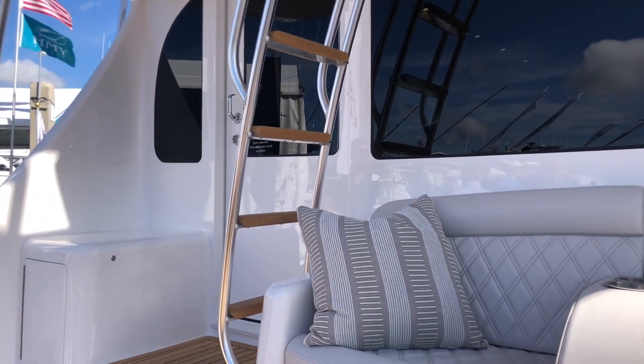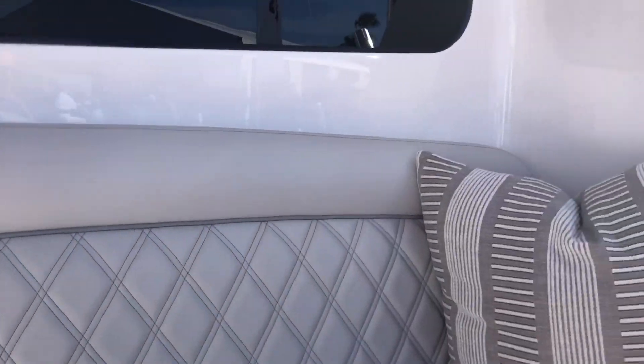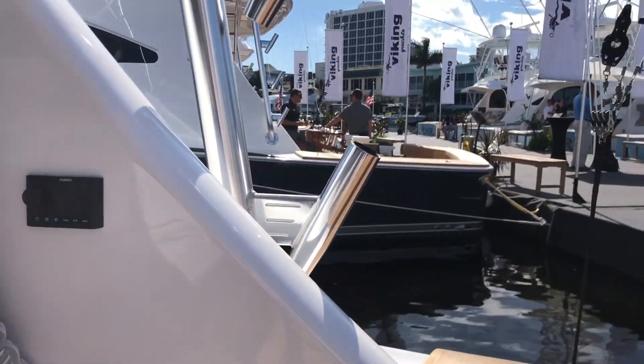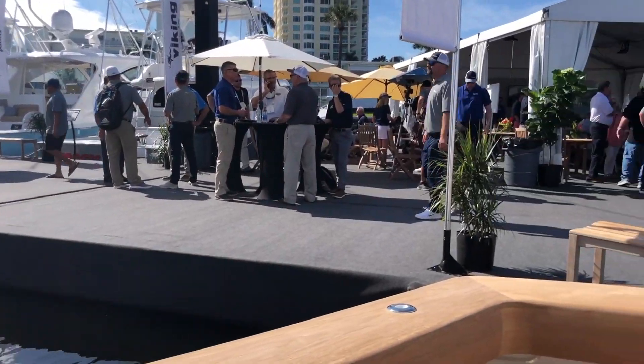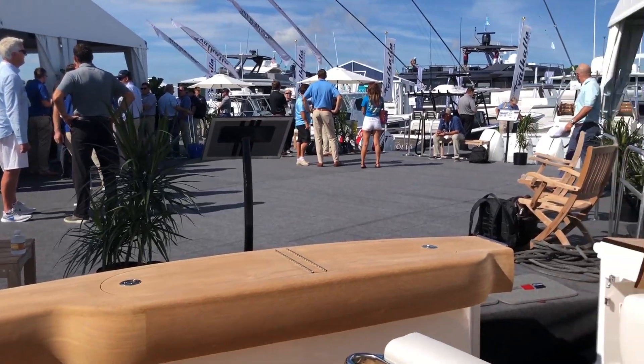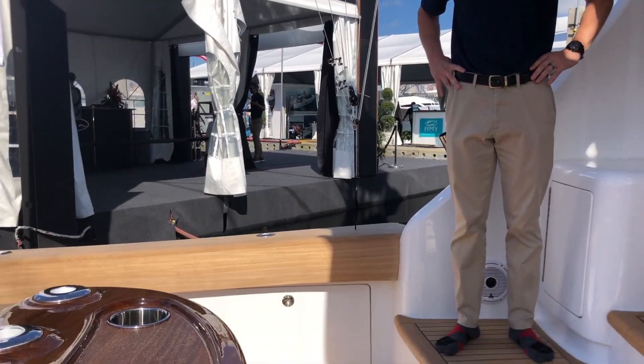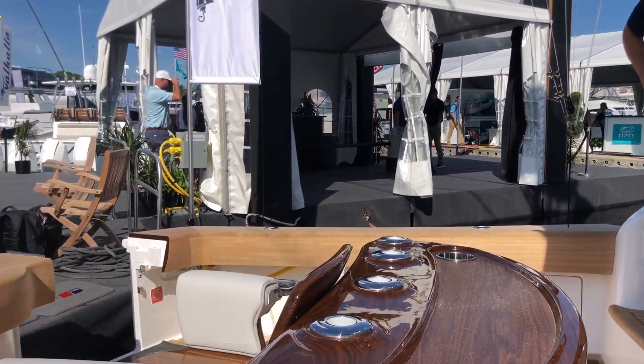Congratulations, Pat. Thank you all for coming. So as Pat was saying, it's a 180 square-foot cockpit — all the room in the world to fight fish and run a big spread. This is a fish-raising boat. Big boats raise big blue marlins, so this is definitely where you want to be.